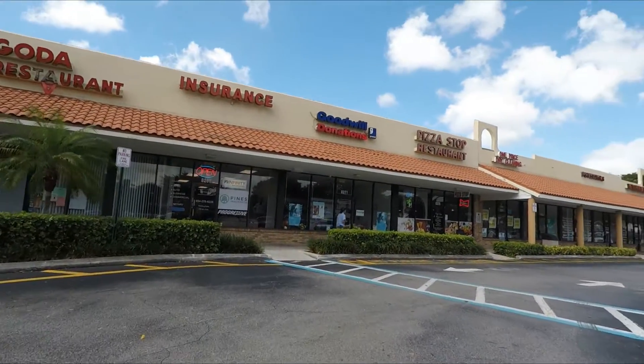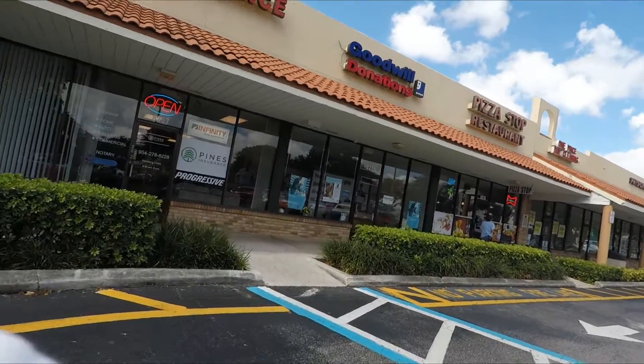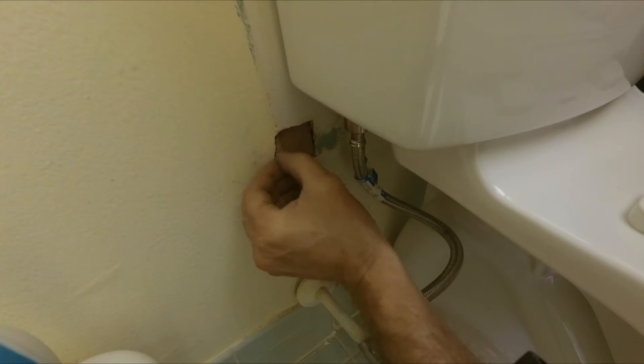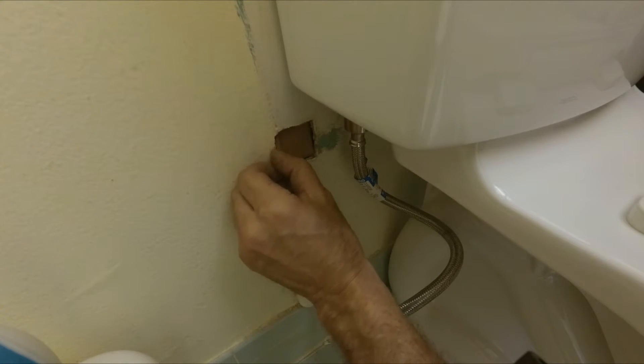I'm heading to the Goodwill donations. Drop some stuff off and that's it. Off we go. We'll return it. Okay, next step.